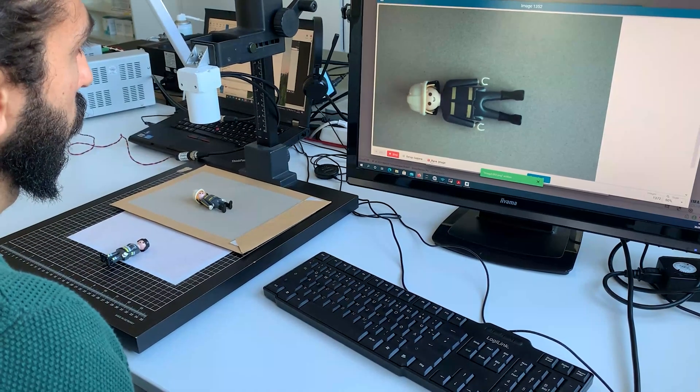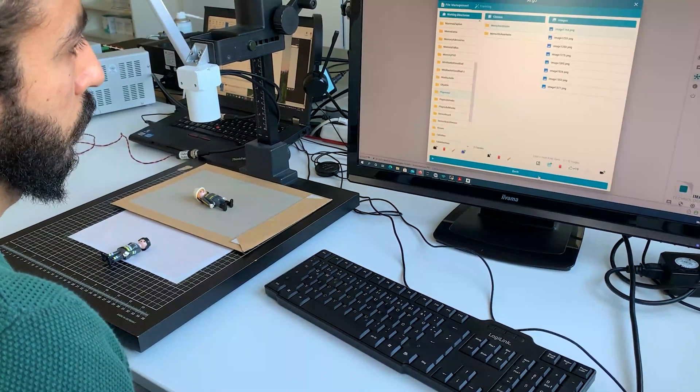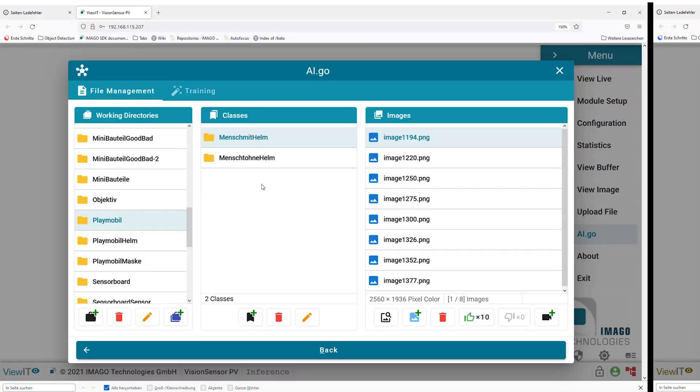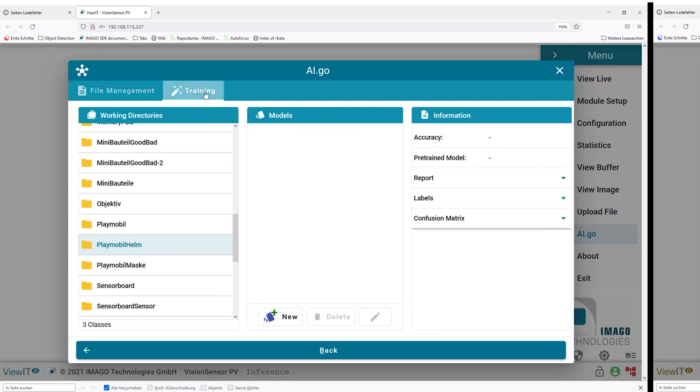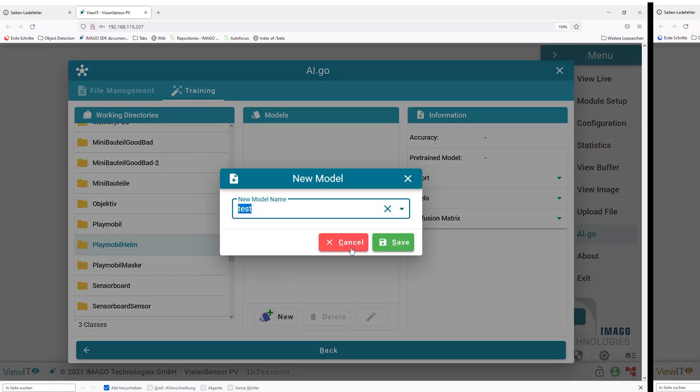As an example, the classification of Playmobil figures only needs a few steps. Step 1: load the sample image into the AI training software and determine whether the Playmobil toy wears a helmet or not. The AI will learn from your knowledge.